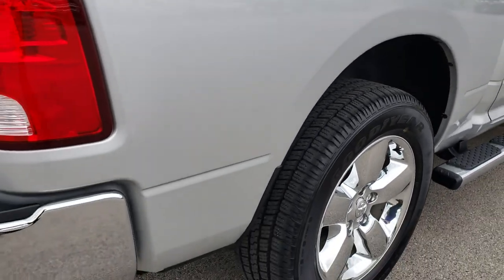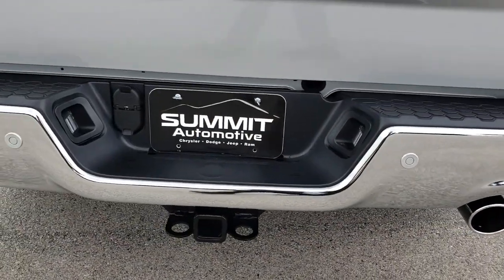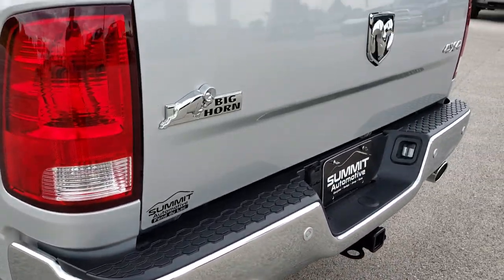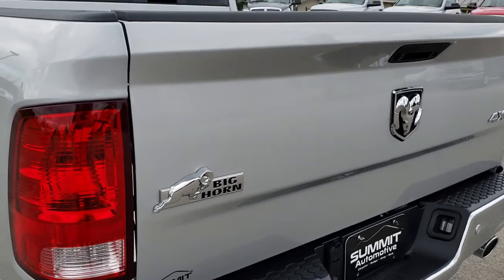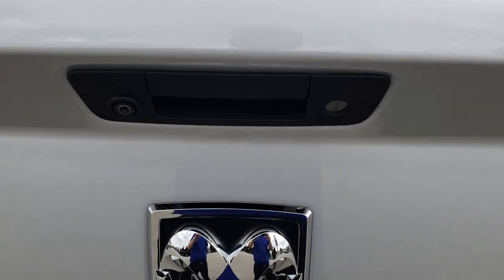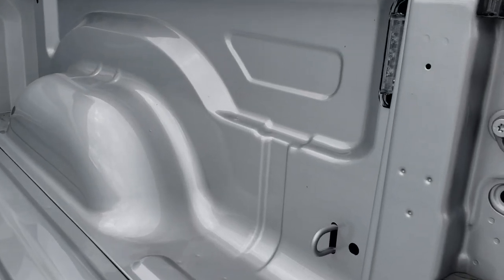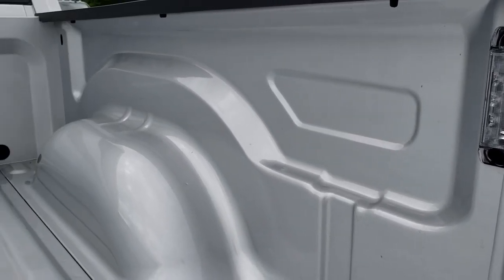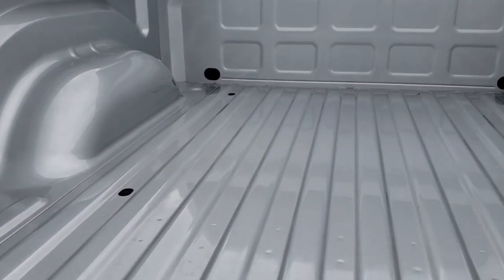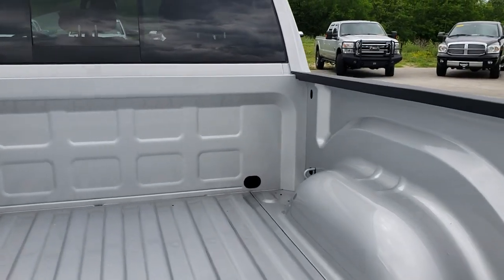We sell a lot of these trucks out of state, so we want to make sure that you are getting the most accurate representation of the vehicle as possible, so that when you get here there are absolutely no surprises. Backup sensors, dual rear exhaust, tailgate is in excellent condition as well — no dents or dings. It does have a backup camera and a locking tailgate. Comes with LED bed lighting. The bed is in excellent shape; I don't even think it has ever been used. No dents or dings on that.